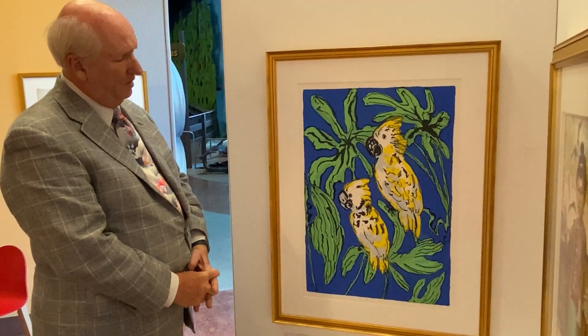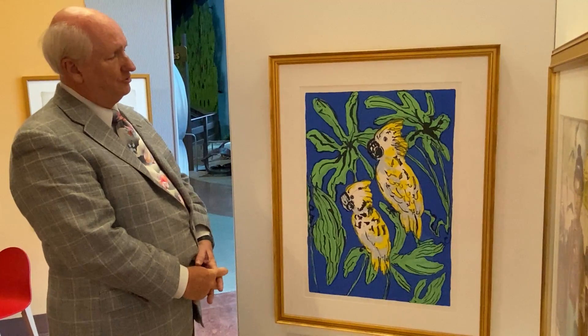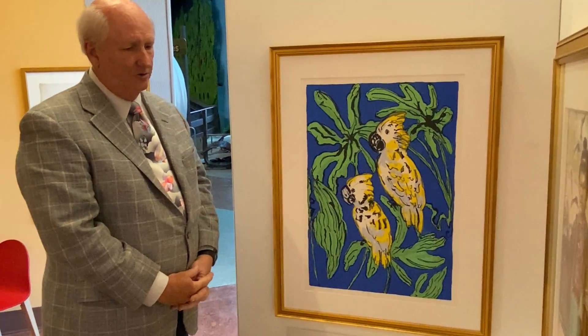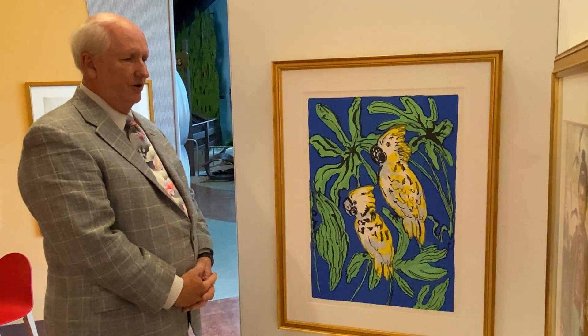He's probably in over 250 museum collections around the world. He boasts that he's had exhibitions on every continent except for Antarctica.